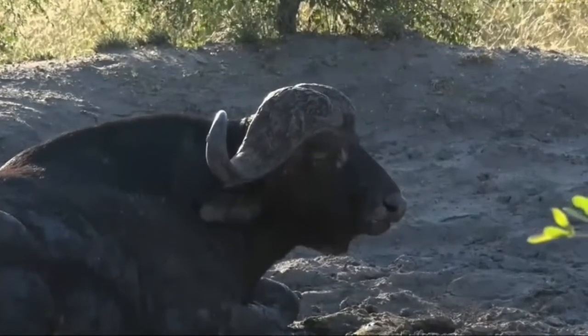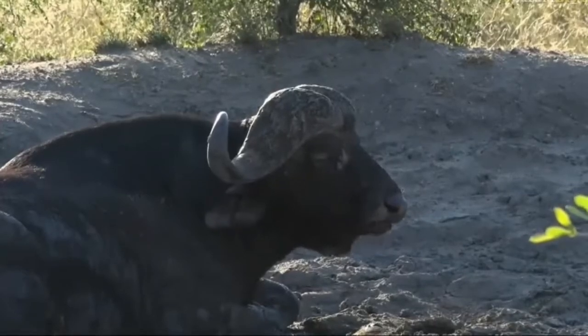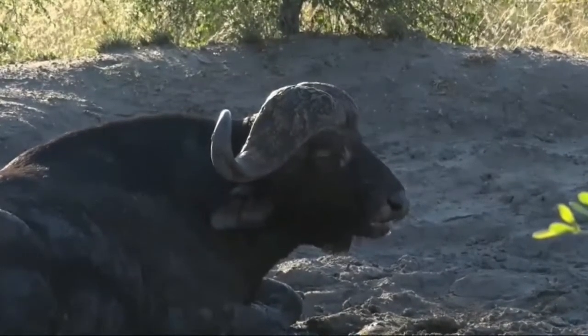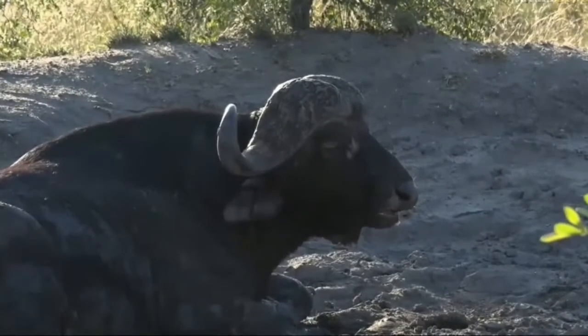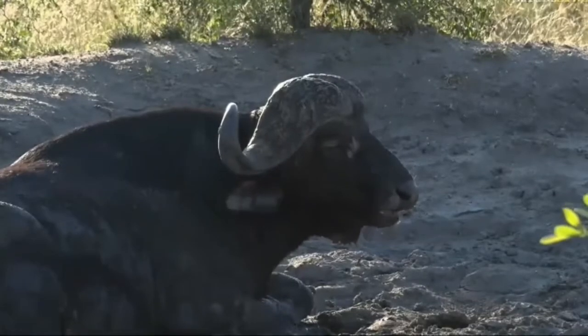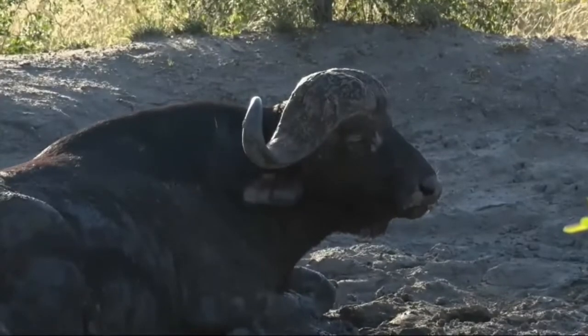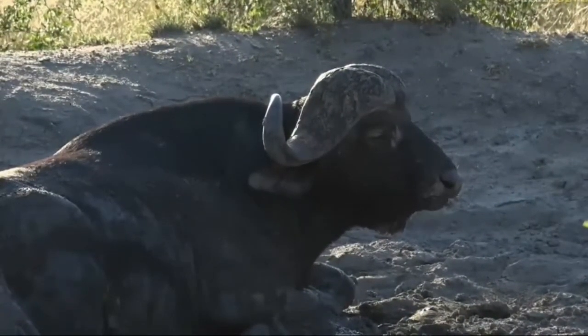Even when they look like this chap who seems to be dozing away — and if you think about it, it makes sense. If buffalo couldn't get out of mud wallows quickly, the lions would spend a lot more time hunting them there, because it would just make life so much easier. And you'd find that buffalo would spend less and less time in mud wallows if it completely disadvantaged them. But they do move very, very rapidly.